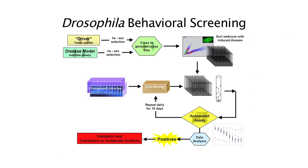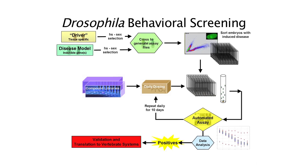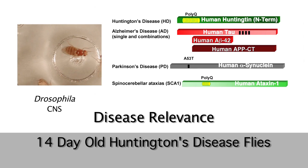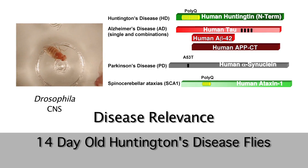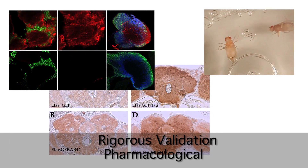In the fly room, we cross the flies containing the tissue-specific driver to flies containing the inducible human disease genes. Utilizing this system, we are able to express the human disease genes specifically in the Drosophila central nervous system. In this example, we see 14-day-old Huntington disease flies — their gait is erratic and uncoordinated. All of our models are validated through rigorous biochemical, histochemical, and pharmacological studies.